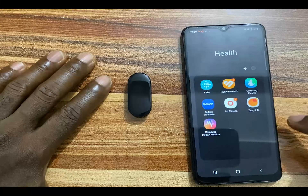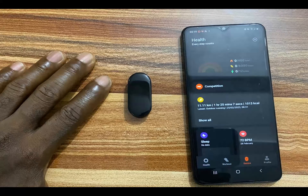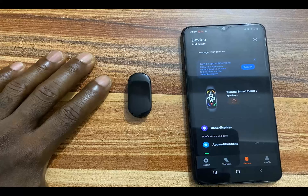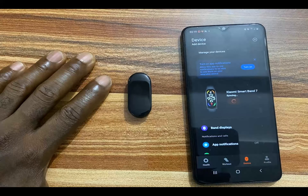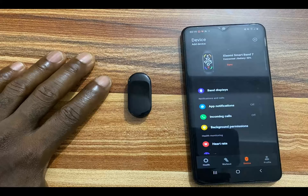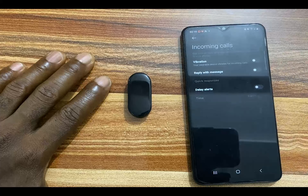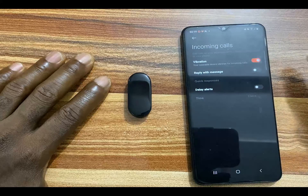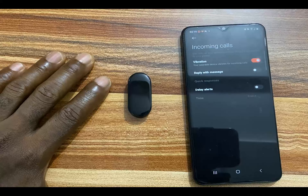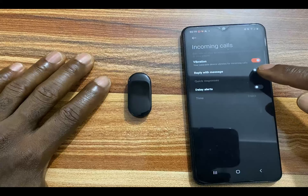Once you have done this, open the Mi Fitness app and tap on device at the bottom. You should see the Mi Band 7 syncing — wait for the device to finish syncing — then go to incoming calls. From here you can see where it says vibration toggle is on, and the Mi Band 7 will vibrate when there is an incoming call.